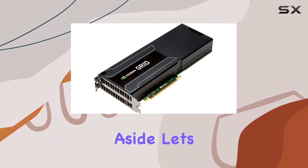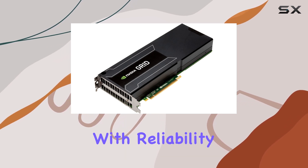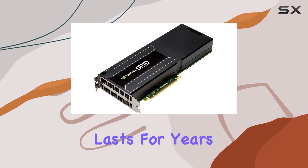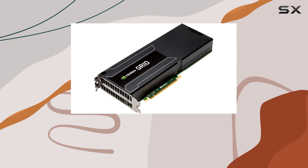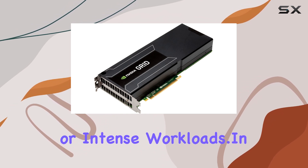But performance aside, let's talk about the overall user experience. The NVIDIA Grid K1 is designed with reliability and longevity in mind, ensuring that your investment lasts for years to come. Its robust construction and efficient cooling system keep temperatures in check even during extended gaming sessions or intense workloads.